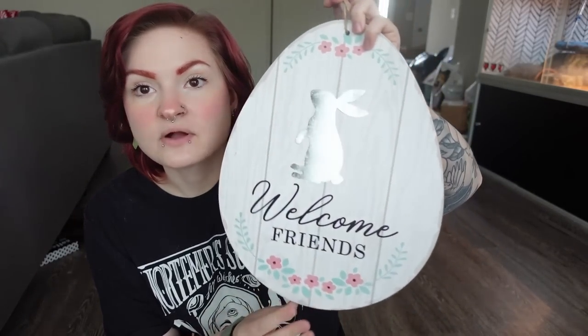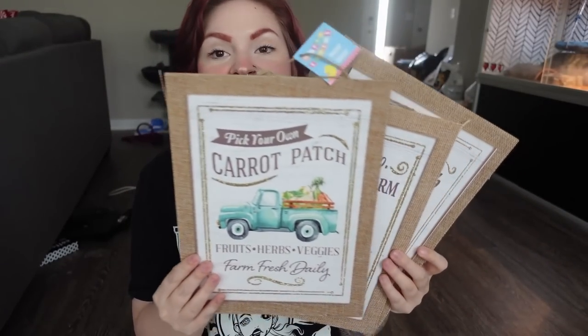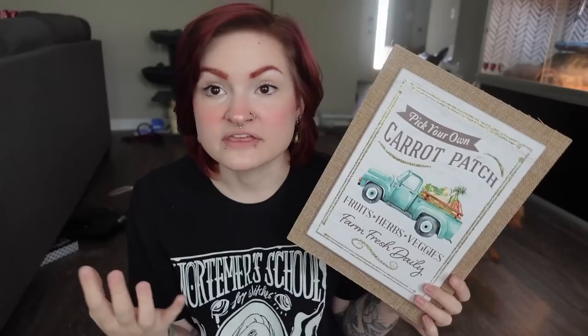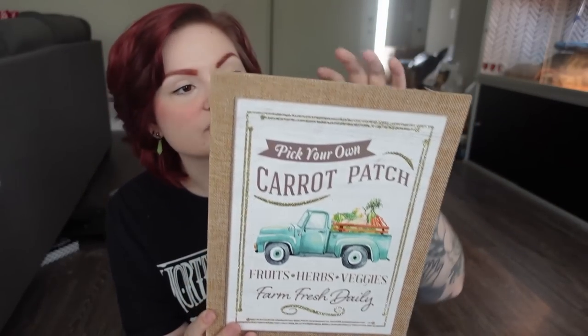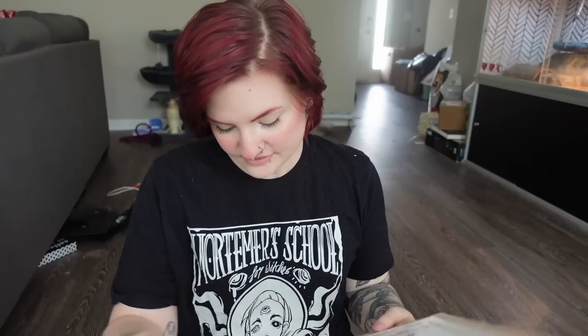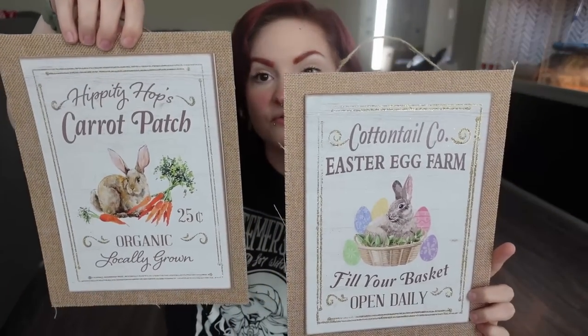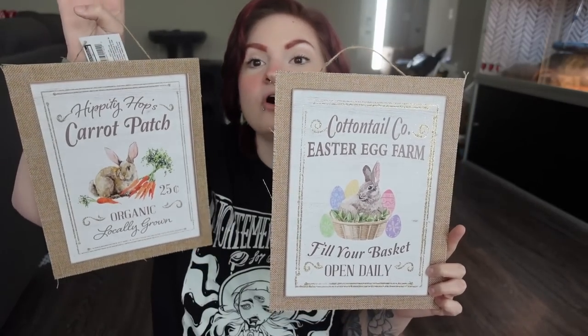It says 'Welcome Friends' — really cute. They also had ones that said 'Happy Easter,' but I didn't really want an Easter-specific one. Then I got three little signs. I'm not really into the farmhouse look, but I love it when there are bunnies on it. The first one says 'Pick Your Own Carrot Patch, Fruits, Herbs and Veggies — Farm Fresh Daily.' The second is 'Cottontail Company, Easter Egg Farm, Fill Your Basket, Open Daily.' The third is 'Hippity Hops Carrot Patch, Organic Locally Grown.' I think these will look so pretty hung on the pet room wall — I'm probably just going to keep them up all year round.